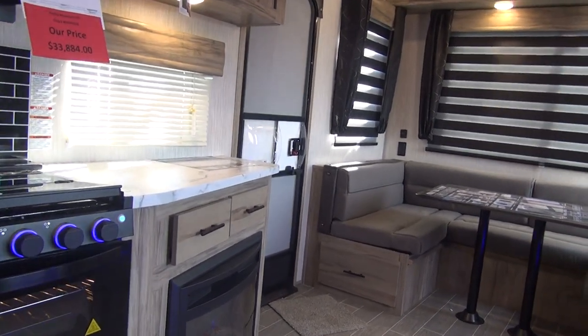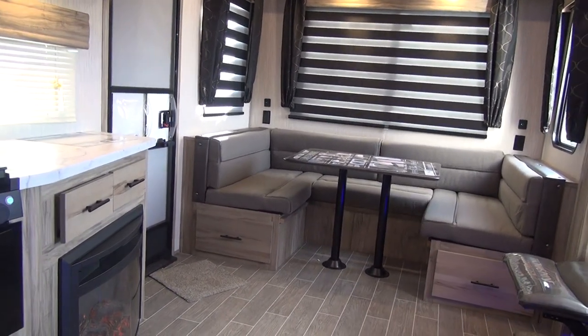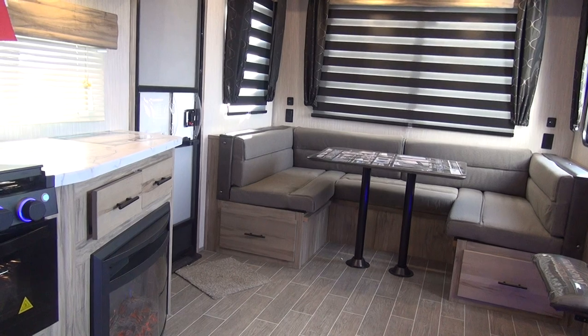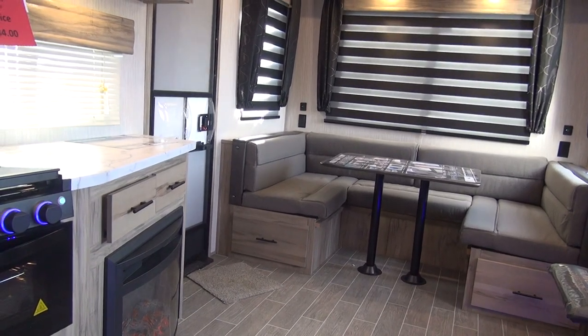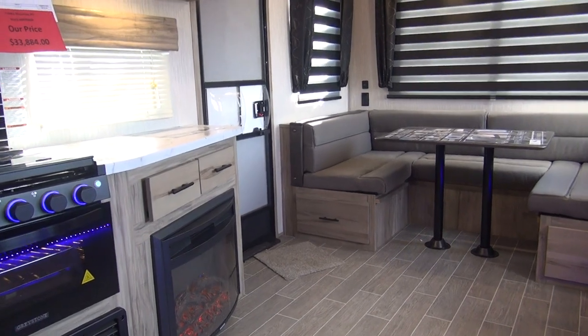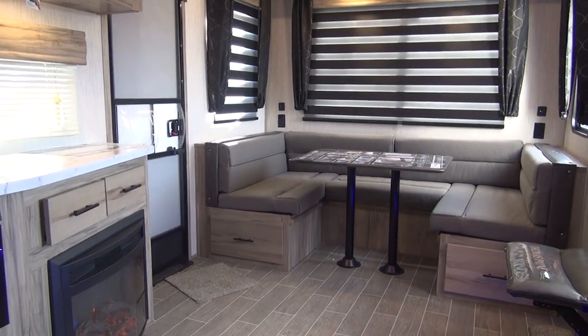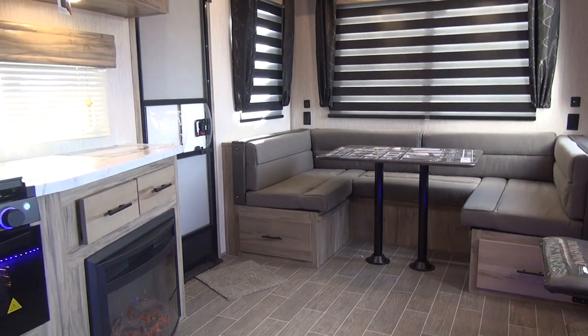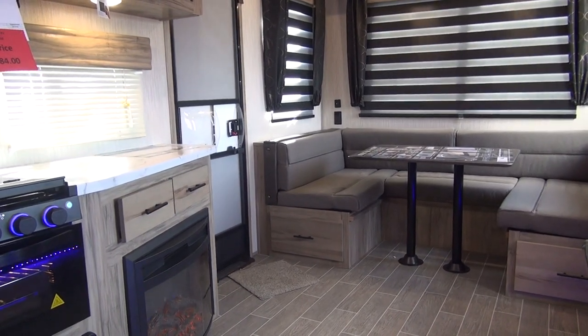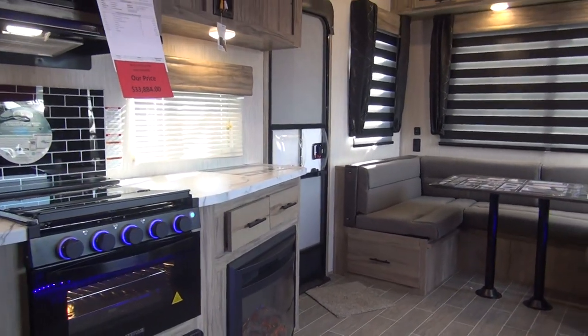I'm going to go through the technical data before we get too far into this so I don't forget. The unit is the 251MK. This trailer is 29 feet overall length — a very short fifth wheel for today's standards. We're also looking at a dry weight of 7,318 pounds, a hitch weight of 1,420 pounds, and a GVW of 11,620.